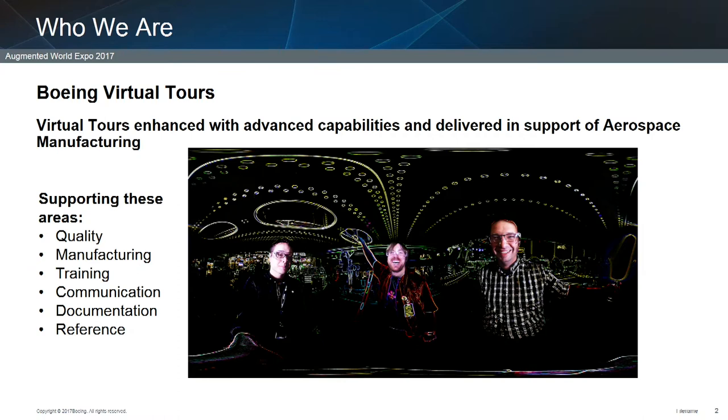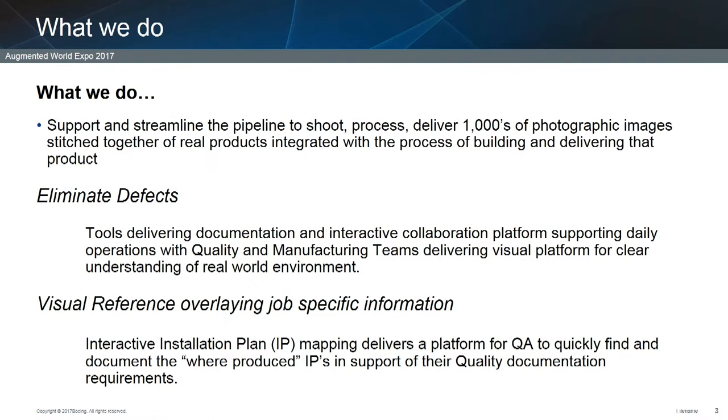About 10 years ago we started creating virtual tours for training, and we found that it had much wider implications. We've been doing this for about 10 years and we've expanded every year to more and more programs, to where at this point we're now supporting 12 programs. The areas we're supporting include quality and manufacturing, training, communication, documentation, and reference.